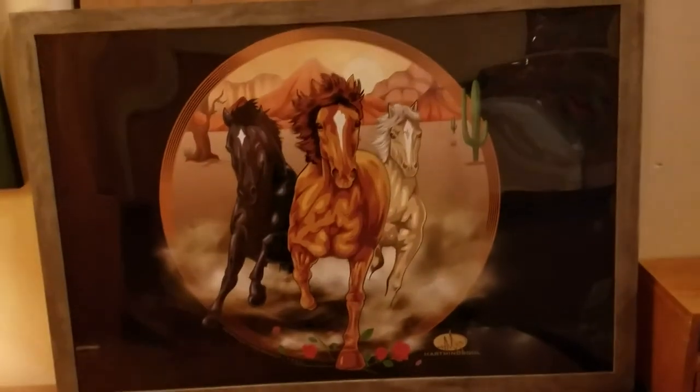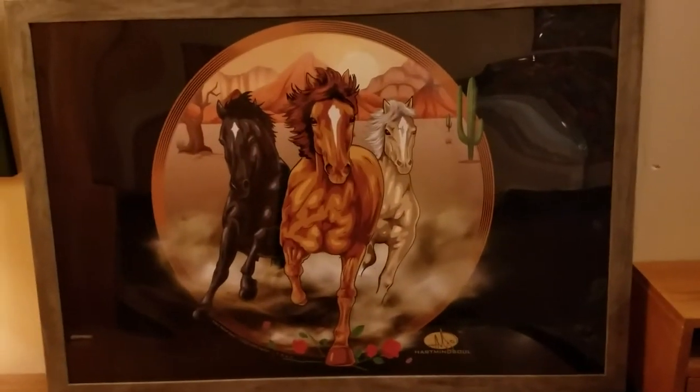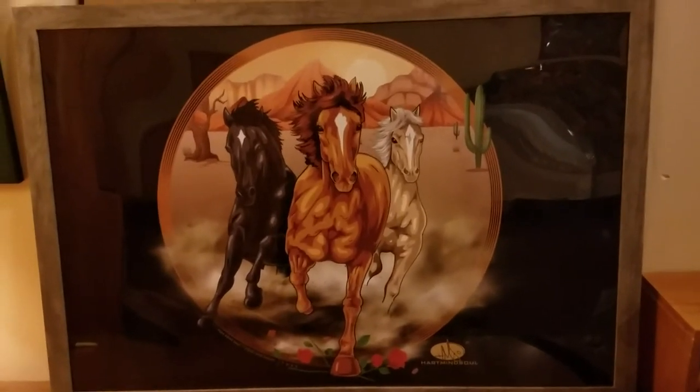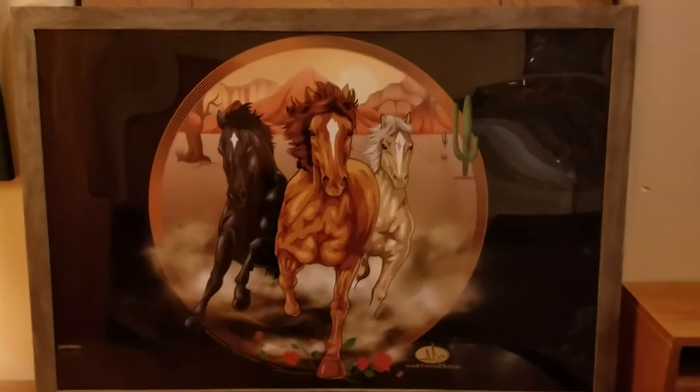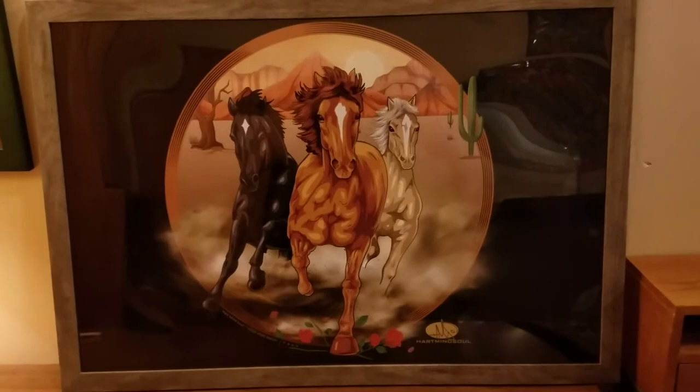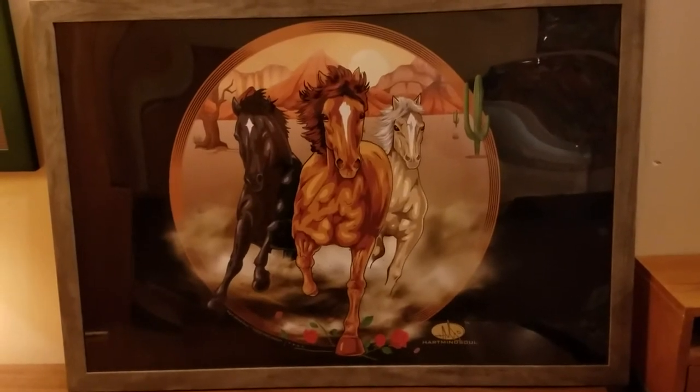What more could you ask for? Beautiful, brilliant 24 by 36 horizontal poster, nice shiny gloss. We put this in a poster frame — yours is going to come in a poster tube. You probably would want to get it framed if you're going to be displaying it. Really nice product.